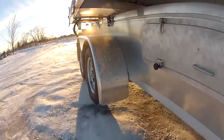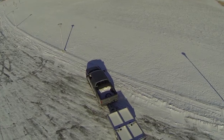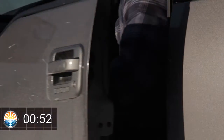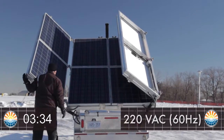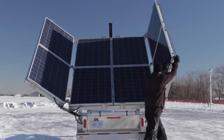Mobisun. Portable. Solar. Electricity. The Mobisun solar generator can be deployed by one man and start generating a steady 120 or 220 volt flow of AC power in less than five minutes after arrival on site.